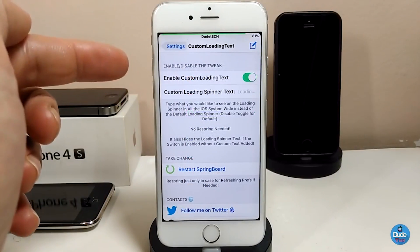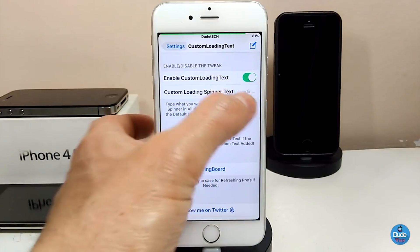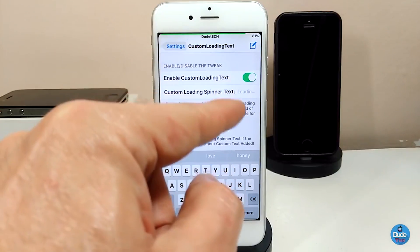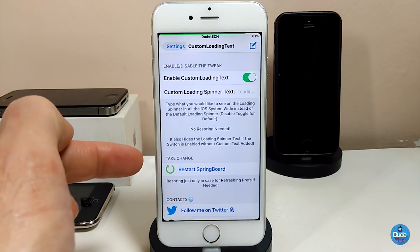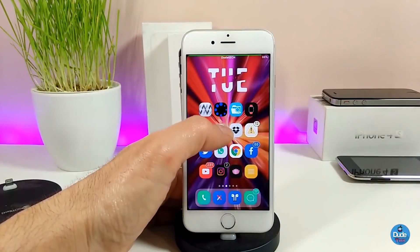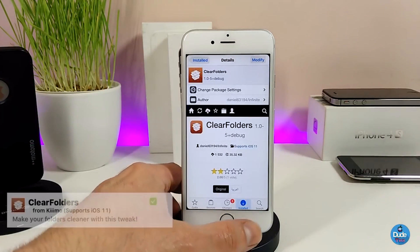If we jump into the settings, you have a toggle to enable the tweak and a custom loading spinner text field. All you need to do is tap it, type any text you want using the keyboard, then hit Return and respring your device so it takes effect. That's pretty much what this tweak is going to provide you with, so go ahead and give it a try if you want Custom Loading Text.